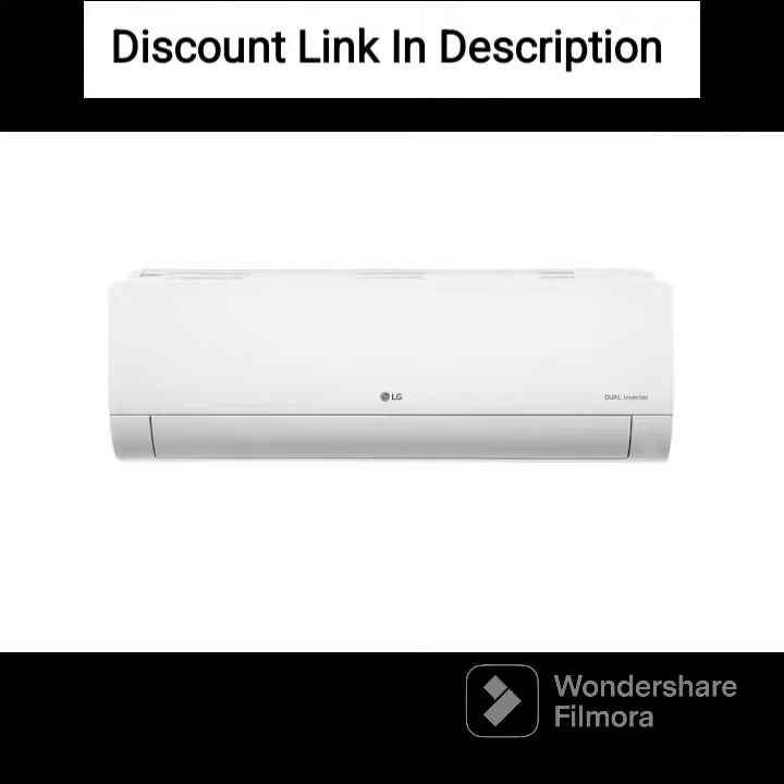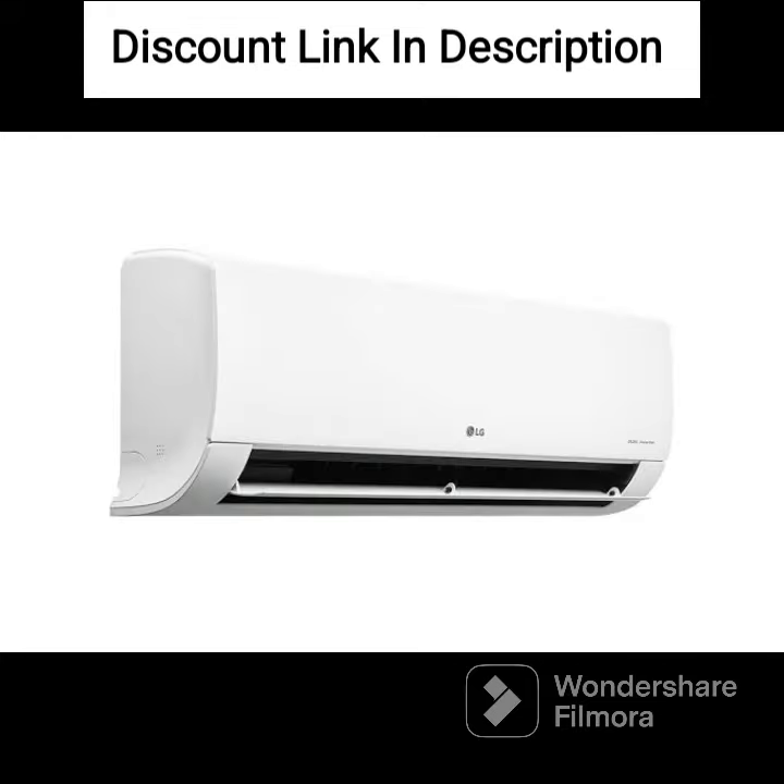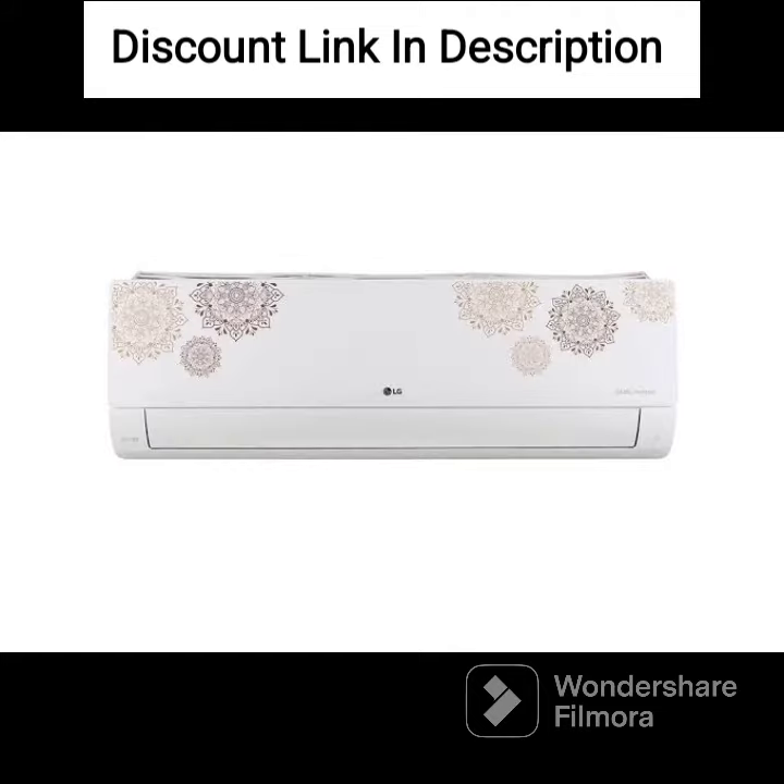The AC has a 5-star energy rating, making it very energy-efficient and helping you save on your electricity bills. It also has a super convertible 6-in-1 cooling feature, which allows you to adjust the cooling settings based on your needs.